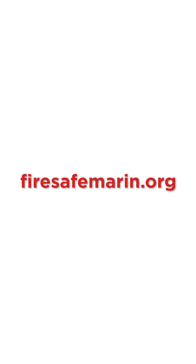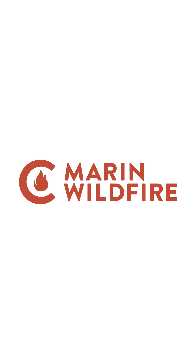For more information on what you can do to prepare for wildfires, please go to firesafemarin.org. This video was made possible with funding from Marin Wildfire Protection Authority. On behalf of Marin's Fire Services, we thank you for taking the time to watch this video. Stay alert and stay safe.